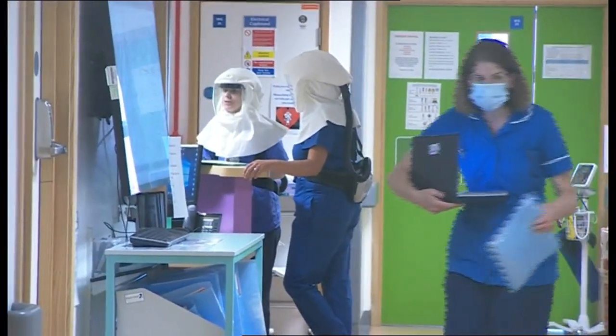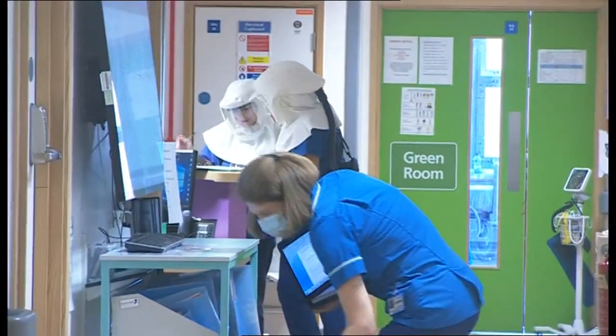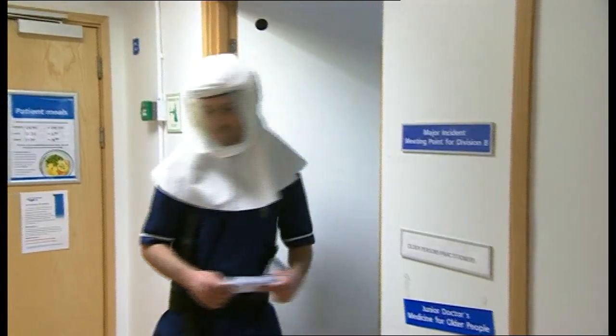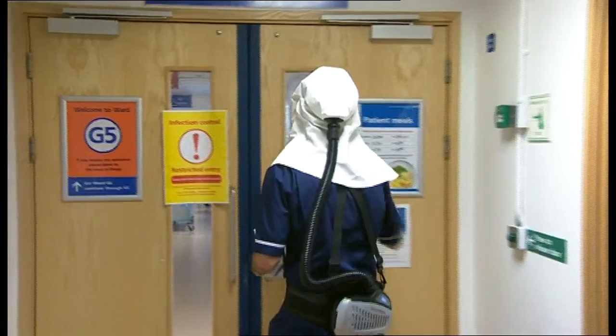The first PERSO hoods are already being used on COVID wards at Southampton General. They're replacing surgical masks, but haven't yet been cleared for use in the highest risk areas.